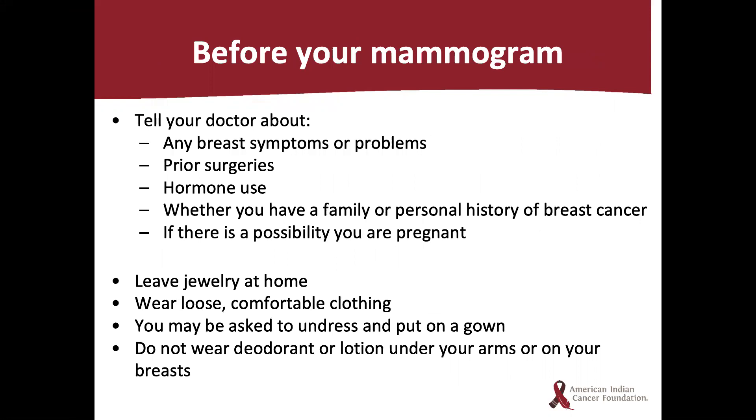Before your mammogram, your doctor can refer you and will want to know if you are experiencing or have experienced any breast symptoms or problems, prior surgeries, hormone use, family or personal history of breast cancer, and if there's a possibility you are pregnant. Some tips to prepare: leave jewelry at home, wear loose comfortable clothing as you may be asked to undress and put a gown on, and do not wear deodorant or lotion under your arms or on your breasts, as metallic particles may appear on the mammogram and interfere with findings. You can bring your deodorant to put on after, or the clinic may have some available. If you forget and wear deodorant, don't worry — they will have wipes to remove it.